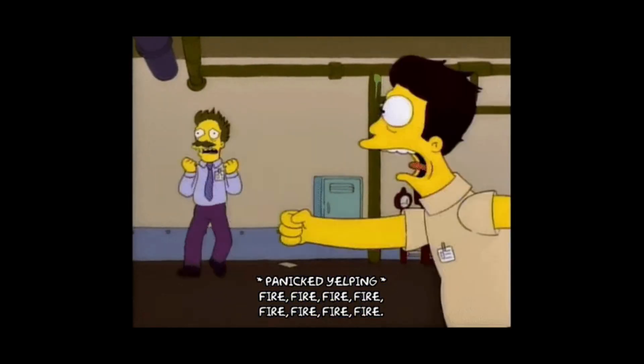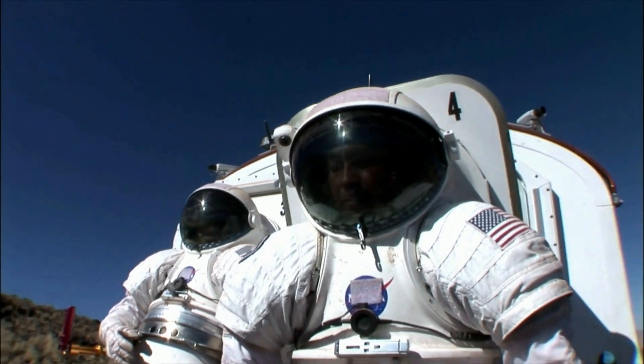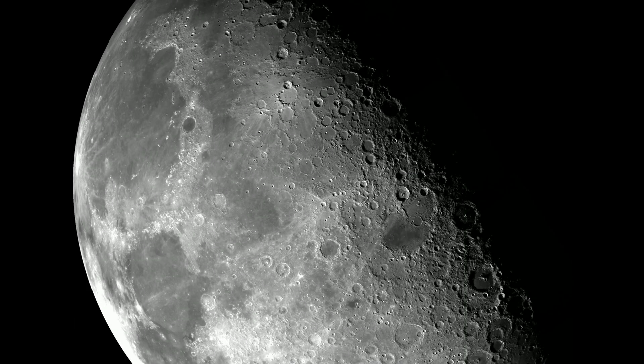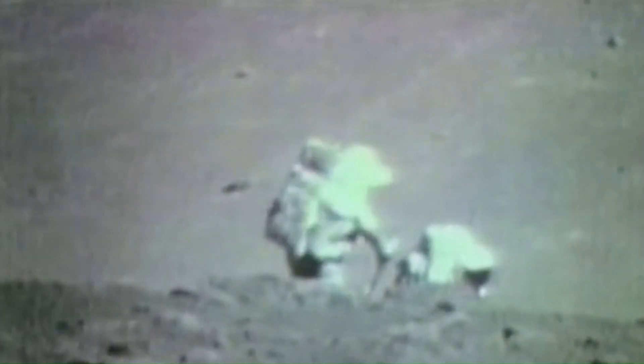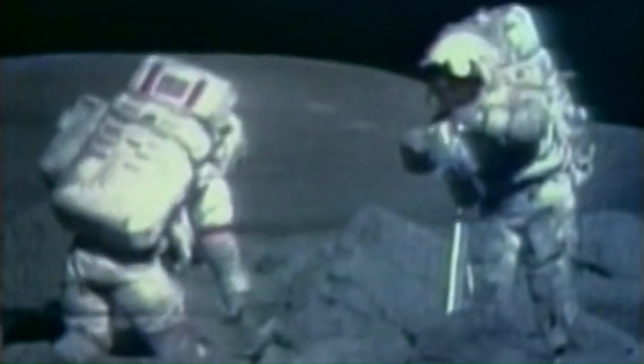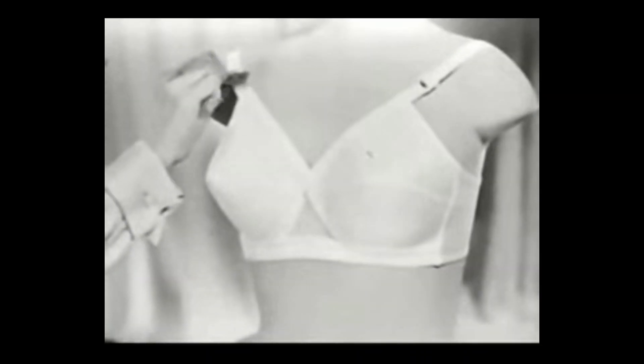NASA is scrambling. At stake is the development of a new generation spacesuit for its projected 2025 mission to return human beings to the moon. Though NASA is a name synonymous with advanced technology, its current spacesuits are ill-fitting, cumbersome, and equipped with antiquated technology that dates back to the 1970s — developed in partnership with a division of Playtex, a company known more for bras than space exploration. More on this in a bit.